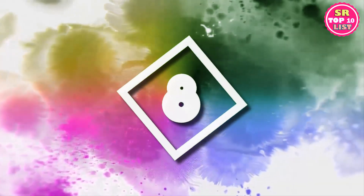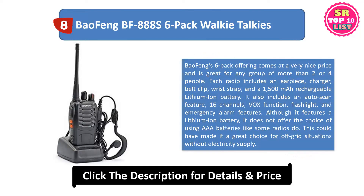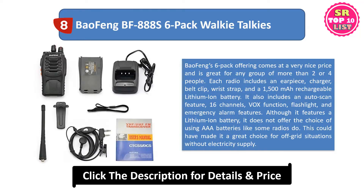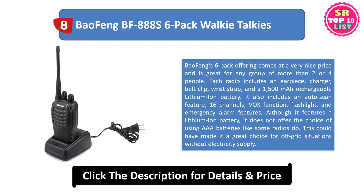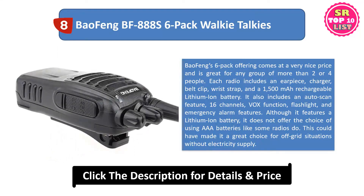8. Baofeng BF 888S 6-pack walkie-talkies. Baofeng's 6-pack offering comes at a very nice price and is great for any group of more than two or four people. Each radio includes an earpiece, charger, belt clip, wrist strap, and a 1500mAh rechargeable lithium-ion battery. It also includes an autoscan feature, 16 channels, VOX function, flashlight, and emergency alarm features.